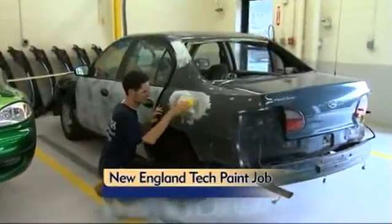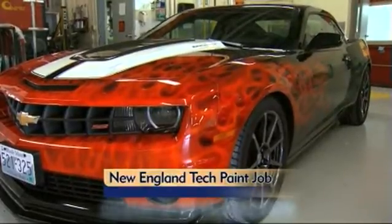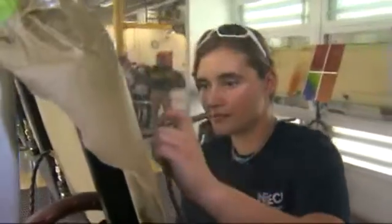How would you like to be able to take an ordinary car and turn it into the envy of everyone on the road? Basically, we try to stay strictly with collision repair — repairing cars that have been involved in a collision. No body rot, things of that nature. Strictly collision repair and airbrushing. It's a full course taught by the top of the field in painting and airbrushing.